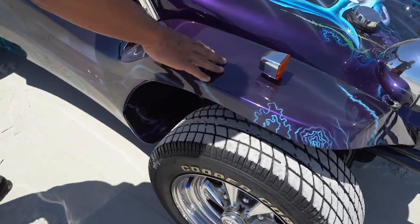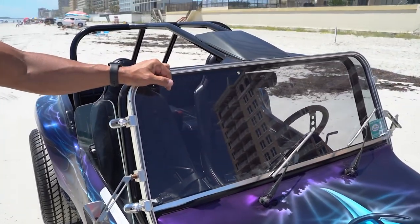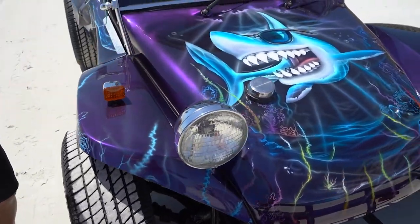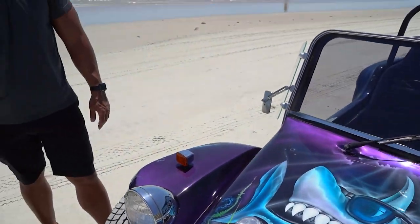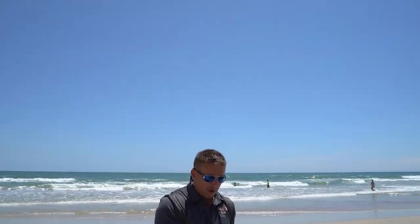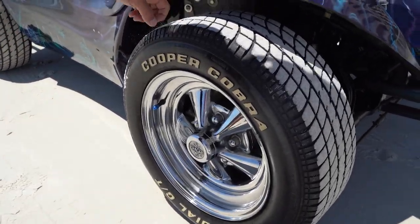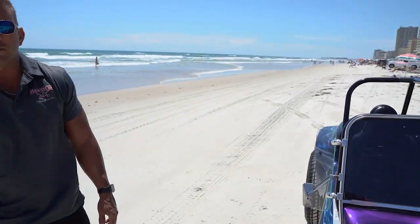Top of the fender on the passenger side is in great shape — just mirroring the driver's side. And again, the airbrushing on the front hood is absolutely fantastic. By the way, Cooper Cobra radials all the way around on the vehicle and they're in good shape too — they're not dry rotted or cracking or anything, and there's some good tread left on them.